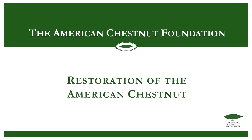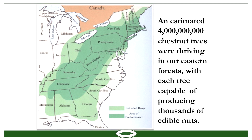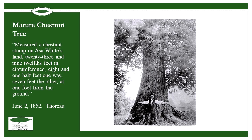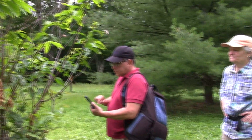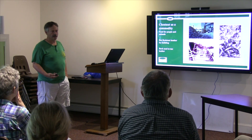Once upon a time, the American chestnut was the predominant tree in the Appalachian mountain range. Surveys taken in colonial times documented 20 to 25 percent of the trees in the range being American chestnut. Segments of Jack Swat's lecture and walk focus on the value of this iconic tree, the reasons for its disappearance, and the current efforts in play to resurrect the American chestnut.